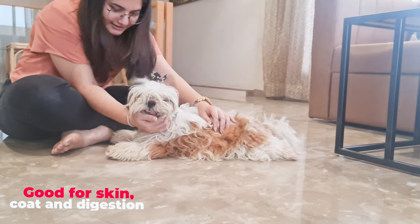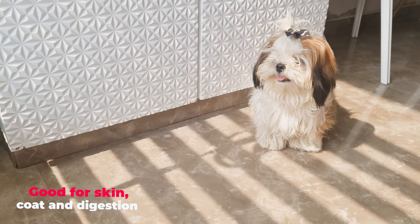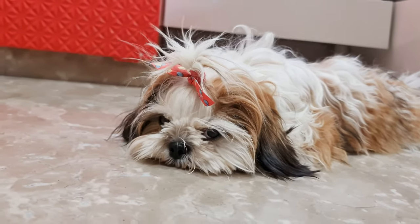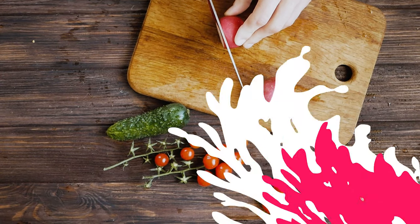Beets are good for your dog's skin, coat, and digestion. Although they are fibrous and may cause upset stomachs if given too much, so keep the serving small — no more than a few pieces at a time.